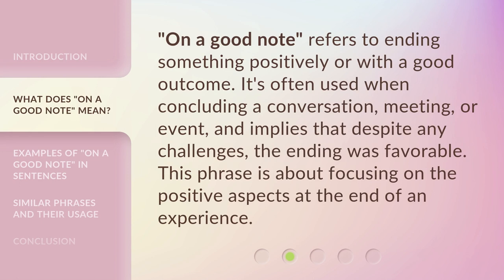'On a good note' refers to ending something positively or with a good outcome. It's often used when concluding a conversation, meeting, or event, and implies that despite any challenges, the ending was favorable. This phrase is about focusing on the positive aspects at the end of an experience.